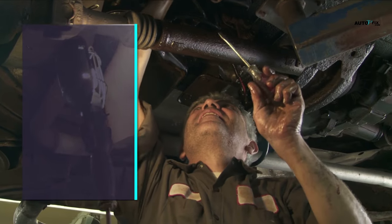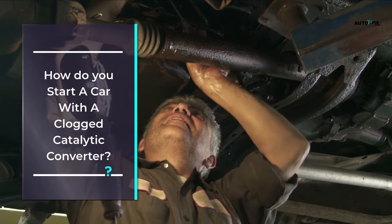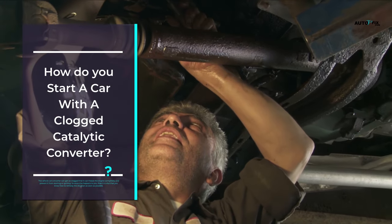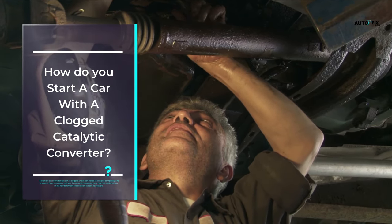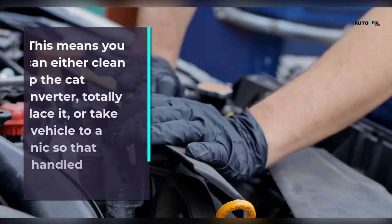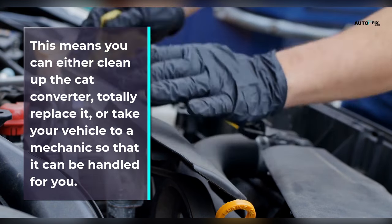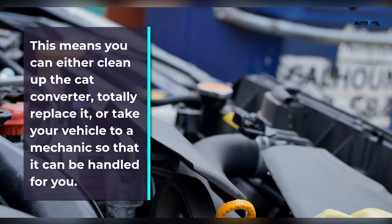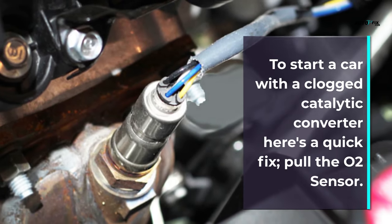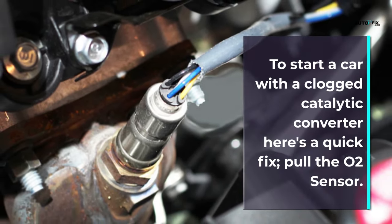How do you start a car with a clogged catalytic converter? The vehicle's catalytic converter can get so clogged that it can freeze the engine completely and prevent it from starting or igniting. Once this happens, it is vital that you remedy the situation as soon as possible. This means you can either clean up the catalytic converter, totally replace it, or take your vehicle to a mechanic. For a quick fix to start a car with a clogged catalytic converter, pull the O2 sensor.